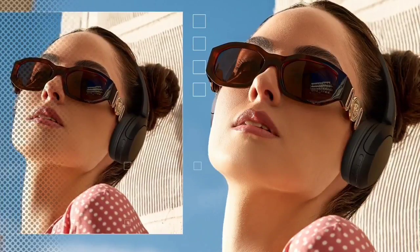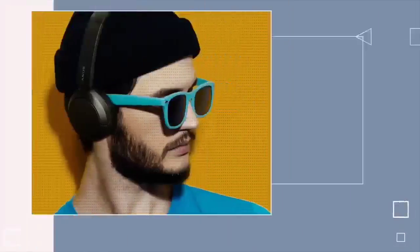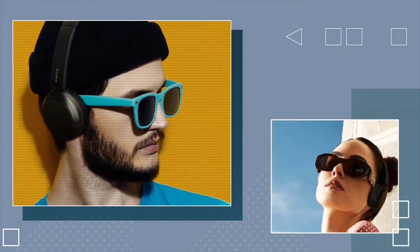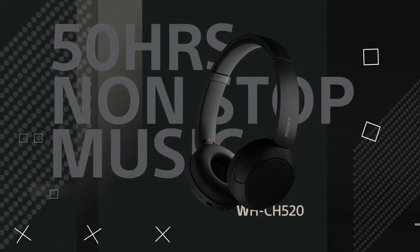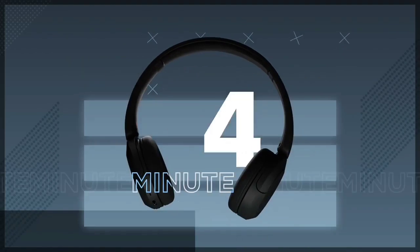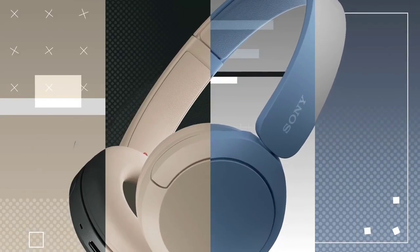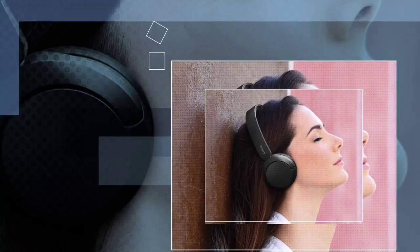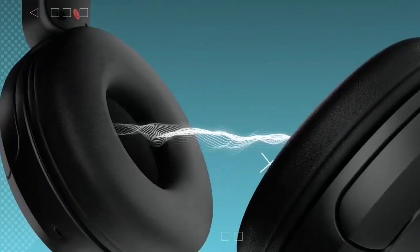They also offer a longer 52-hour continuous battery life so you don't need to recharge them daily. Their integrated mic has good recording quality for Bluetooth headphones, so your voice sounds clear and natural over the phone, though it can't separate your voice from background noise as effectively as the JBL Tune 760 NC mic. They're fairly well-built but don't feel particularly premium or durable.